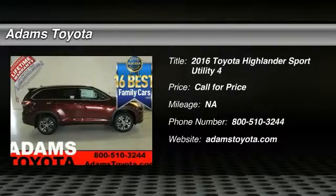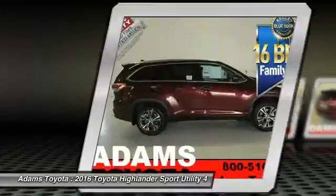Come test drive the 2016 Highlander. The Highlander is the SUV that's thought of everything.